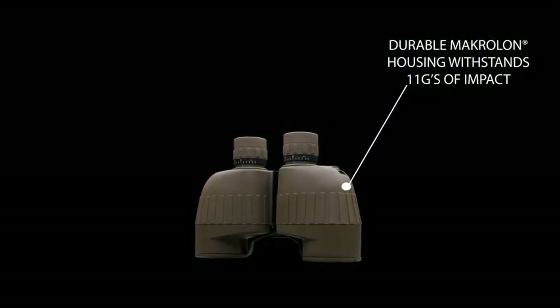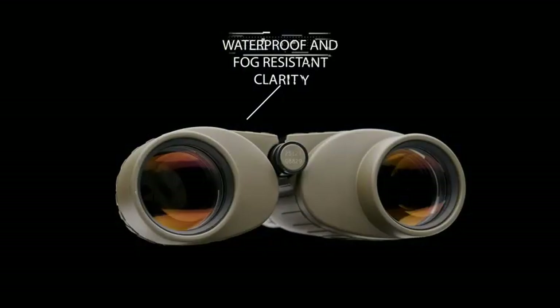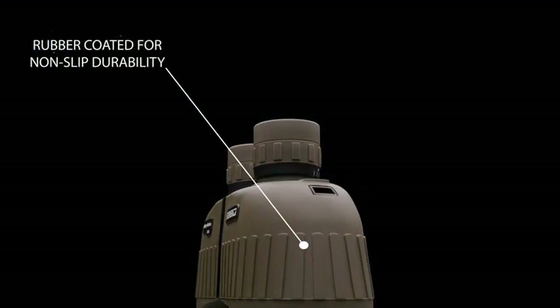What is the best rangefinder binoculars 2023? Here are my full reviews of the best rangefinder binoculars 2023. Before starting this video, please like this video and subscribe to this channel for future updates.